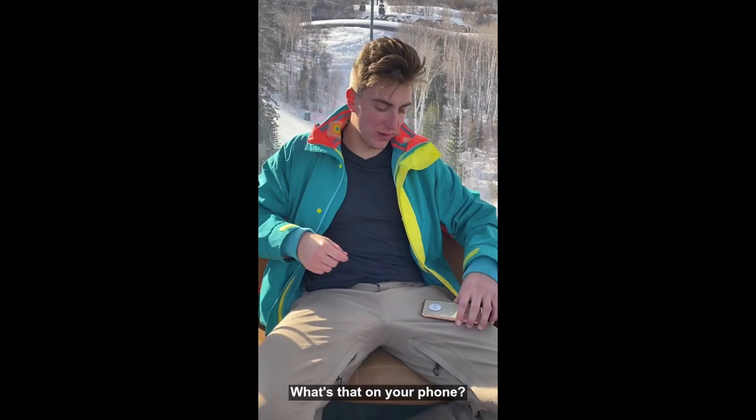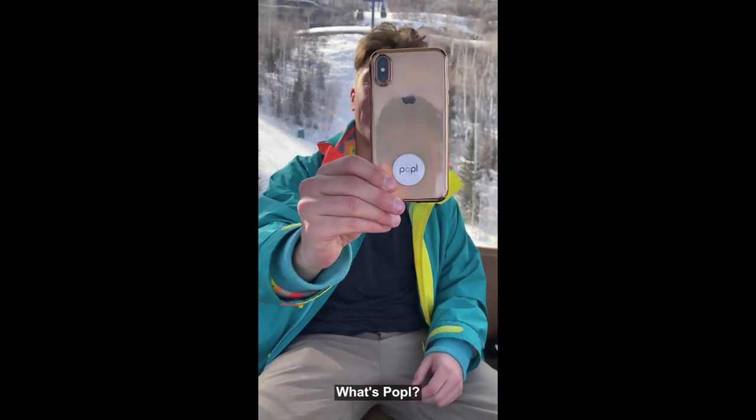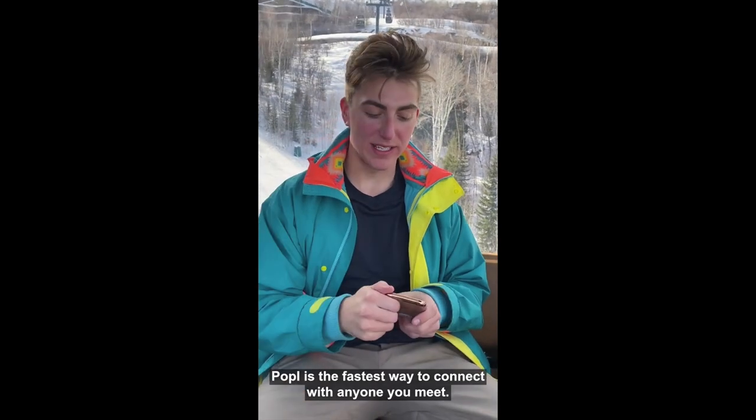Yo, what's that on your phone? Oh, this? This is a Popple. What's Popple? Popple is the fastest way to connect with anyone you meet.